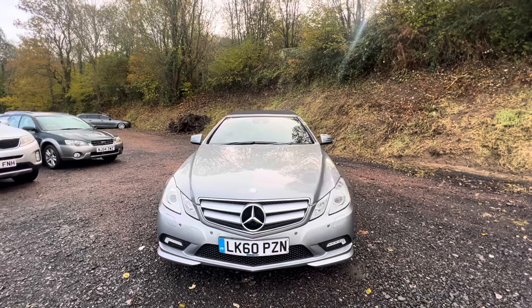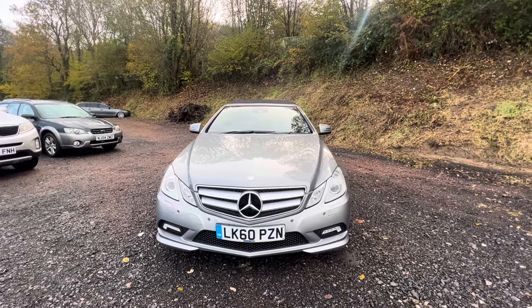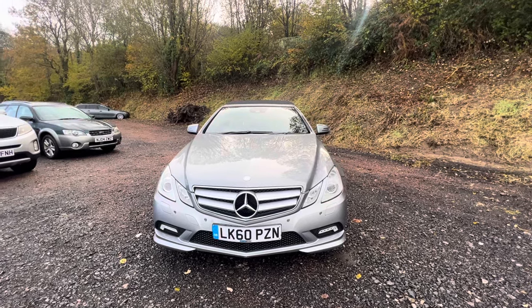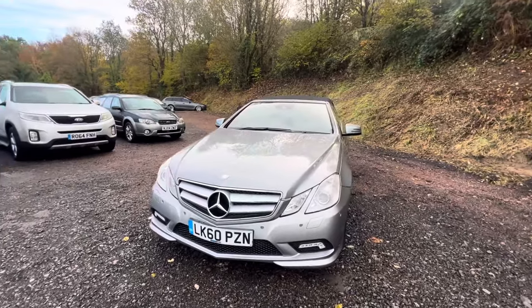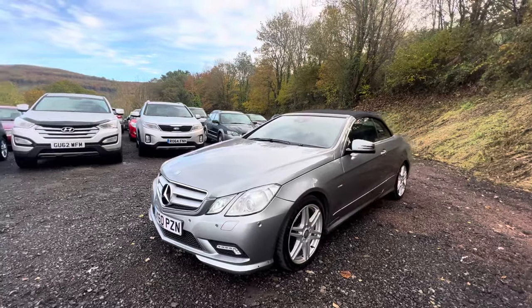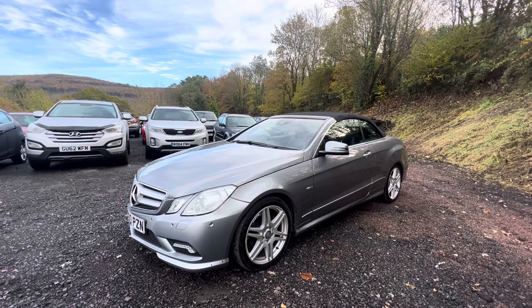If you're buying an E-Class, you will find that there's four-cylinder and six-cylinder diesel models, and obviously a whole load of petrols from four-cylinders all the way up to the big V8s. This is the six-cylinder diesel, and in my opinion, it gives the best combination between performance and relatively low running costs, because it's still capable of high 30s in miles per gallon.